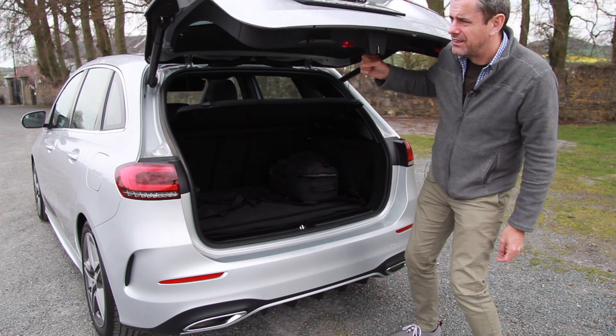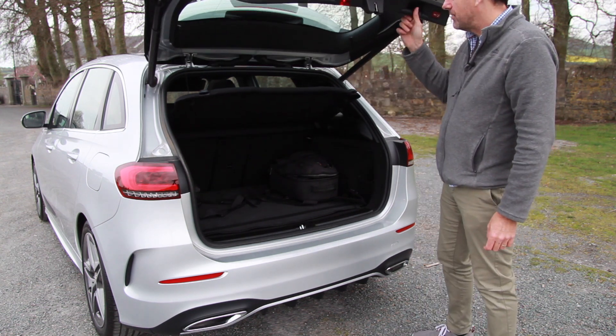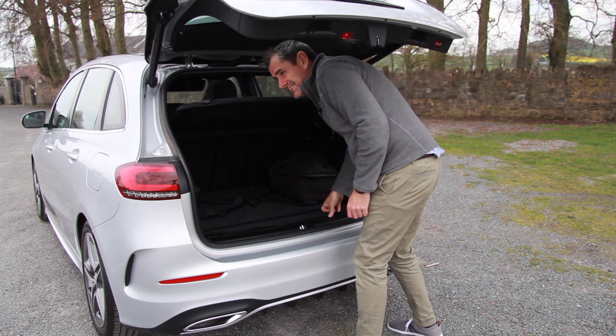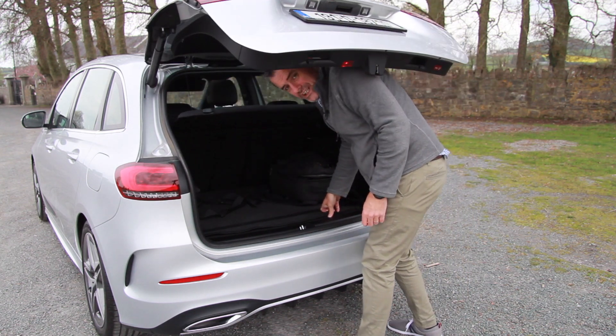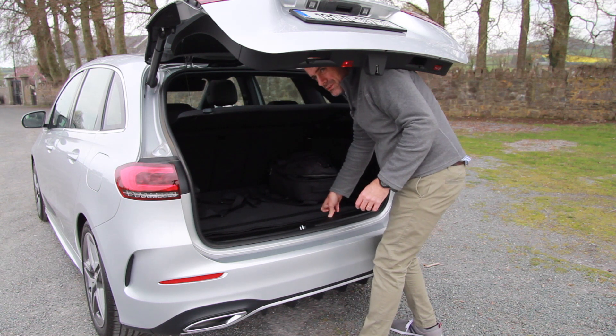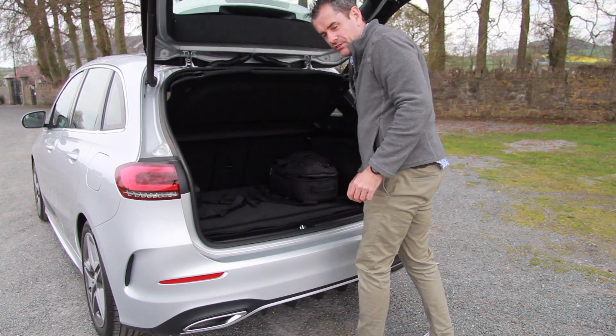Let's put something to the test first — when the tailgate hits your shoulder it does go back up, so if you're in the boot and somebody closes it on you, you don't get killed by it. Some car companies don't do that so well — test yours and see if it does it.